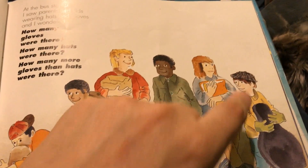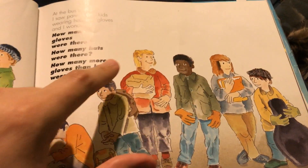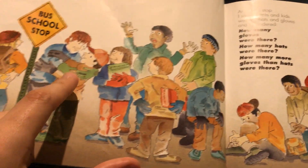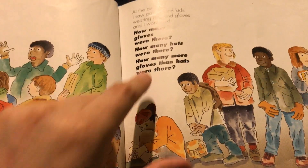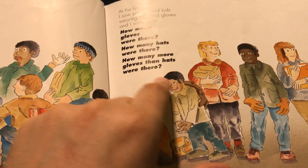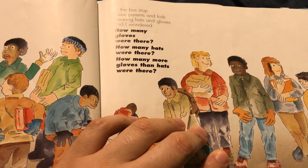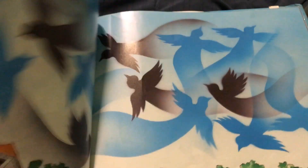How many hats were there? One, two, three, four, five. Five hats. So once again, seven minus five is two. There are two more pairs of gloves than there are hats.